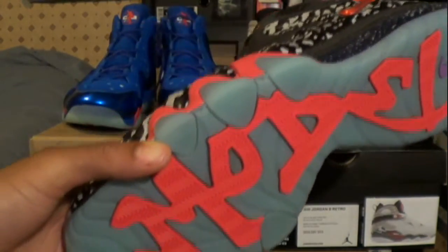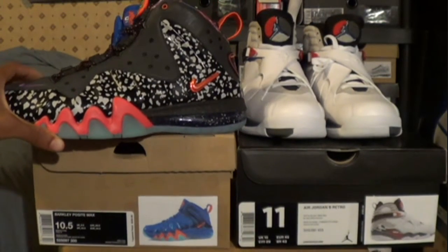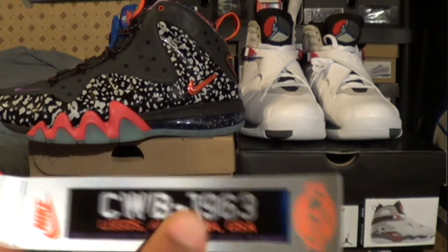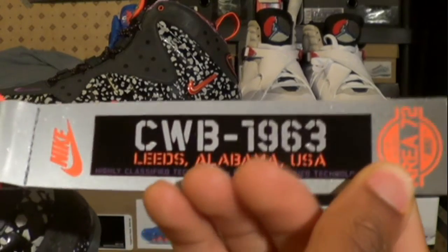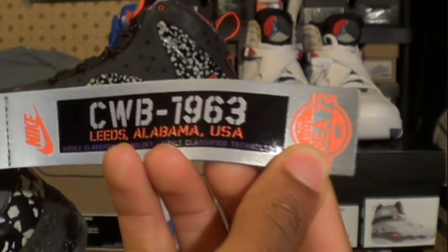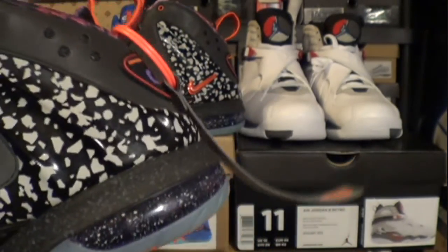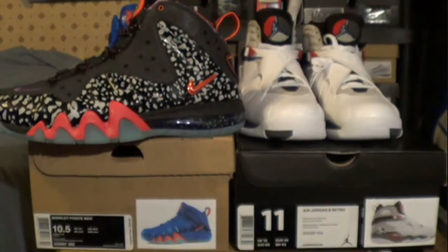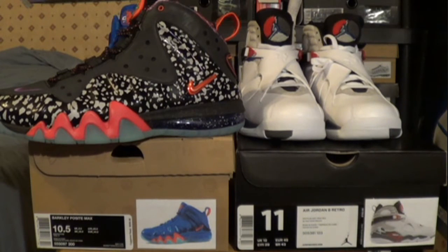It was a shoe I wanted and one I thought I'd never get right now because I wasn't going to spend the money for it on the aftermarket. The fact that I got it from Nike at retail, dead stock, plus shipping — knowing it's 100% legit — it's just a good day. The sneaker gods were looking out for me.